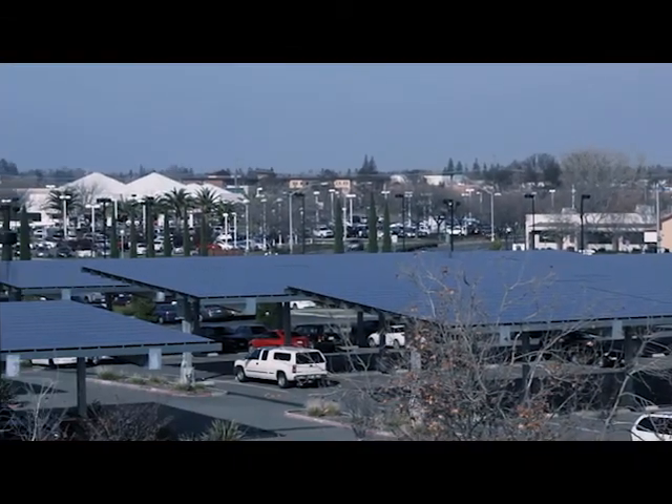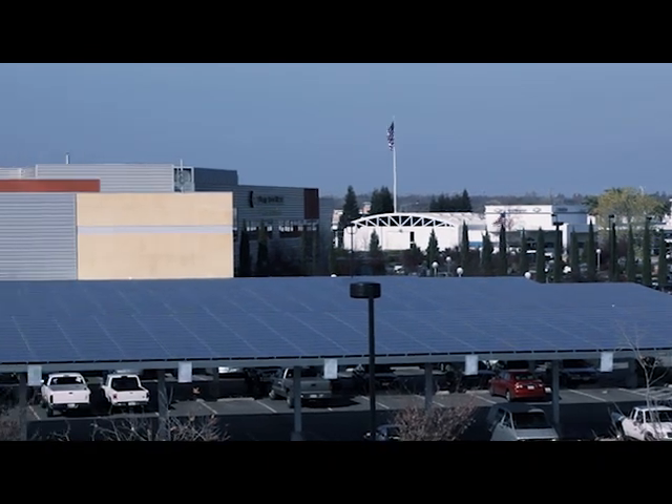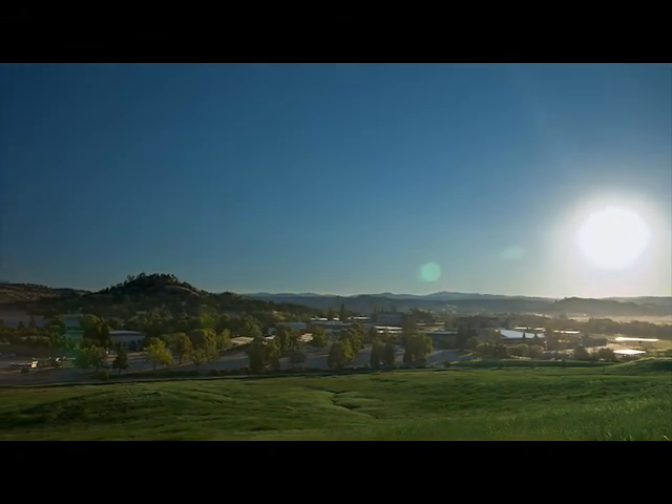There is little doubt that Butte College's solar arrays will continue to be a source of not only clean, renewable energy, but also of revenue and pride for the college for decades to come.